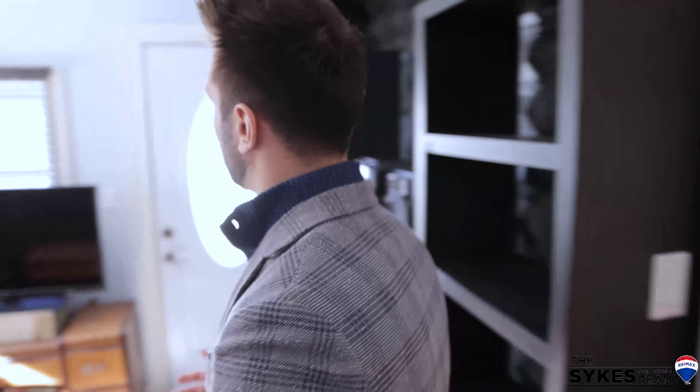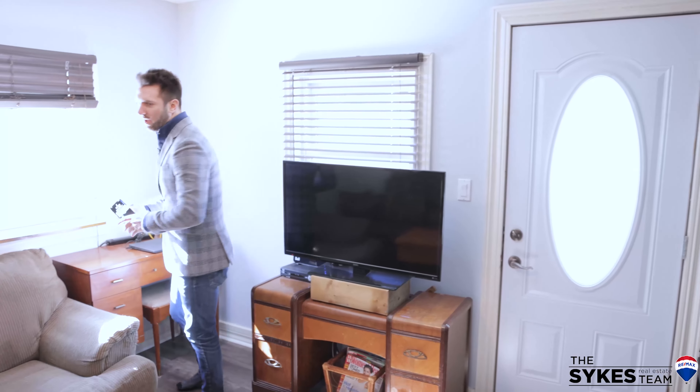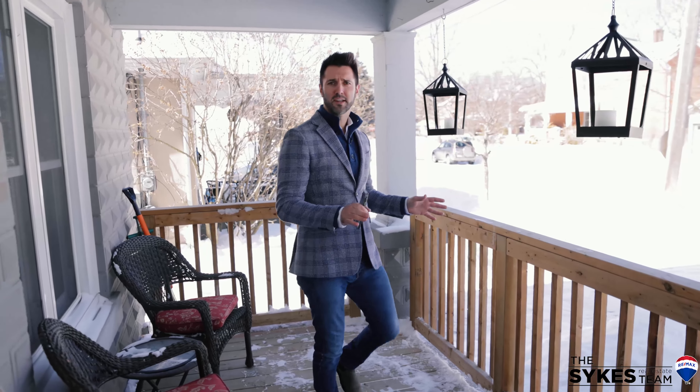In here is an addition that was done a number of years ago to provide a separate entrance to the back and a bright family room. Now I'm back out here on the front porch — what a beautiful place to sit.